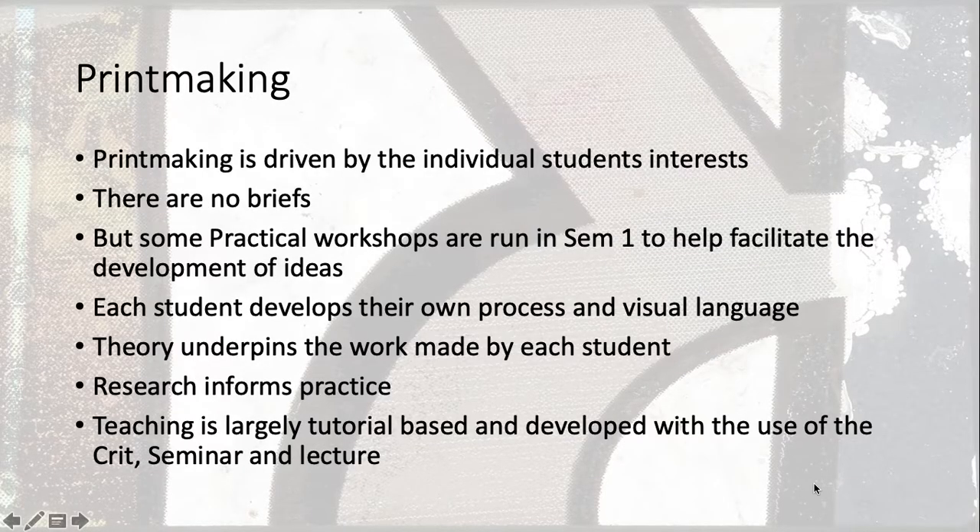Printmaking is part of the three fine art courses at the University of Brighton. Like all of the fine art courses, the course is driven by the individual student's interest. We don't set any briefs apart from the Summology project. But we do run practical workshops in the first semester to really help the facilitation of developing ideas, so students start to think about how they can begin almost with nothing and get somewhere. Each student ultimately develops their own sense of practice and their own visual language.